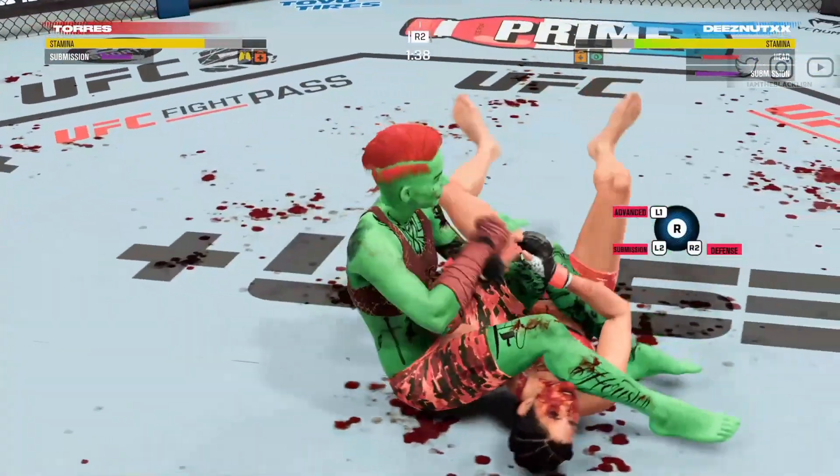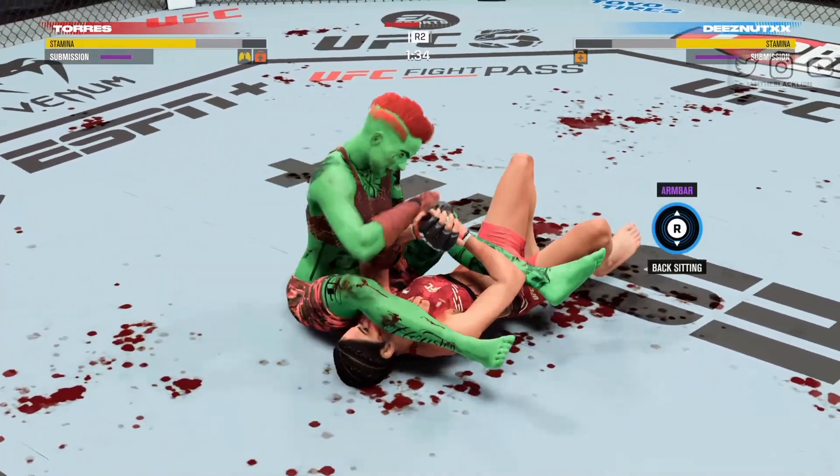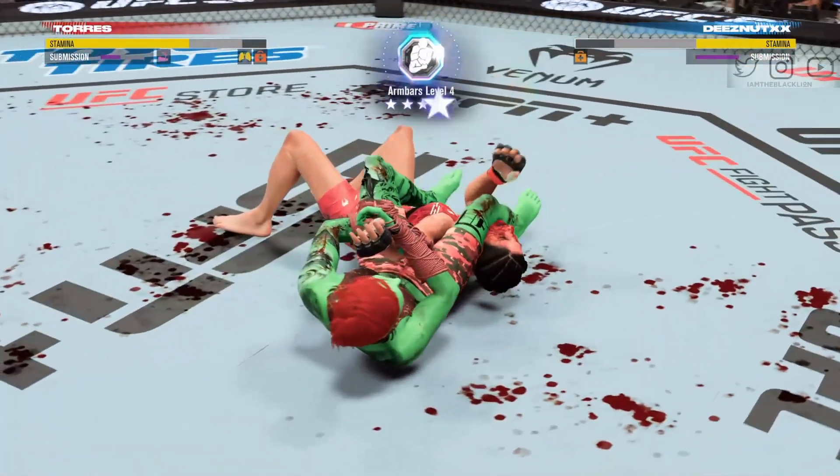Going for an arm bar now — she's got it tight. She better tap — that thing's gonna snap. She's gonna break her arm!